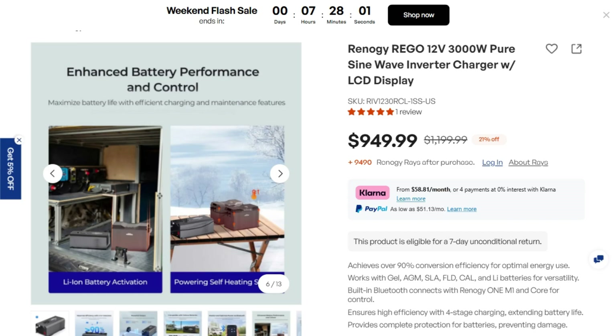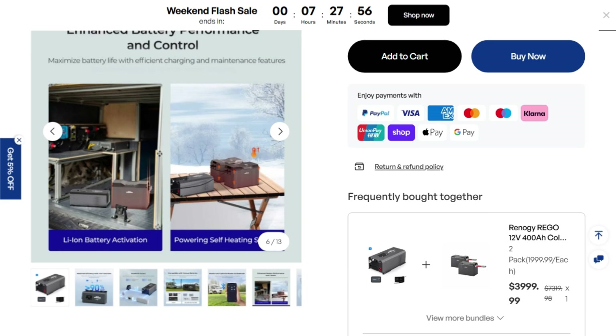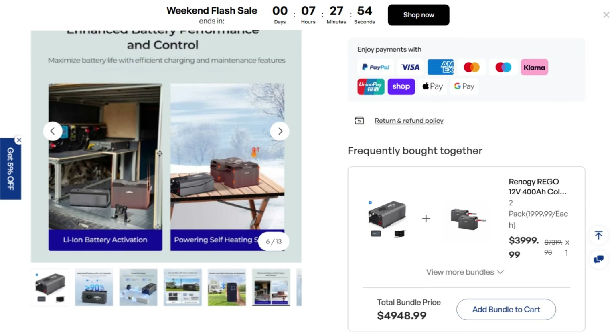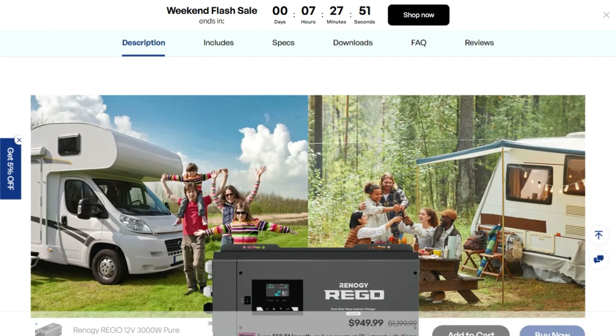The specs look solid: 3,000 watts continuous, 9,000 watt surge, over 90% efficiency, pure sine wave output means your electronics won't throw tantrums, and the LCD display keeps you informed.